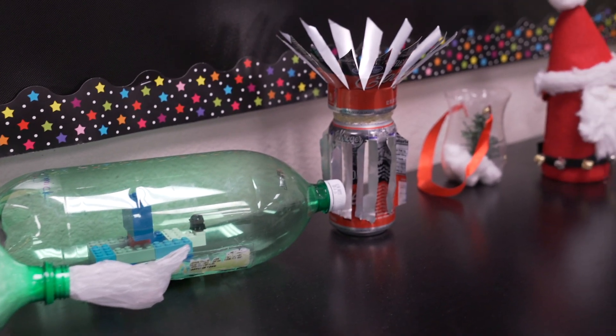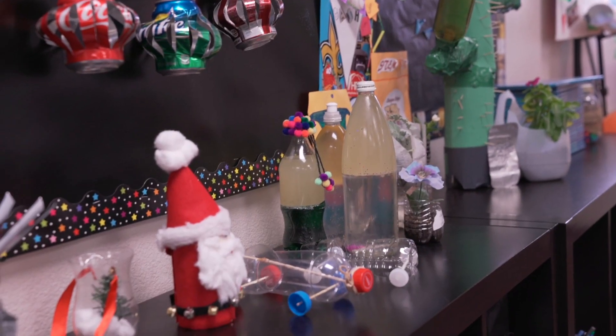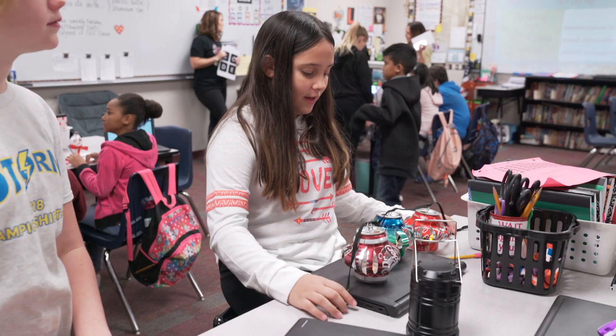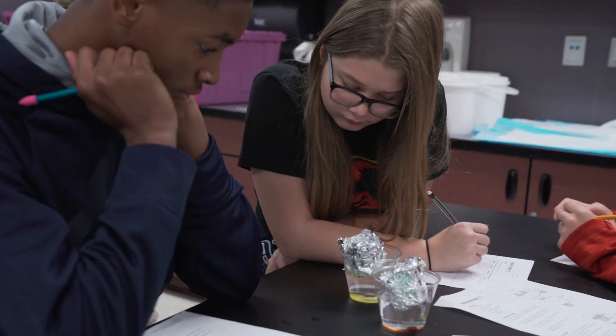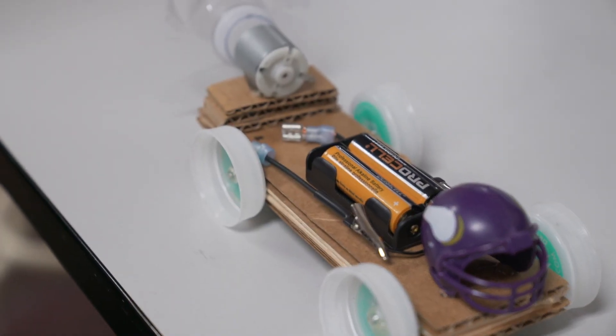We do have an amazing partnership with AWIM, A World in Motion. They come through. We have supplies that are donated from General Motors, and in fifth grade we get to design something called a gravity cruiser. The kids learn higher level science, engineering, and retired gentlemen come in and help them design and build a toy product that is totally driven by gravity.